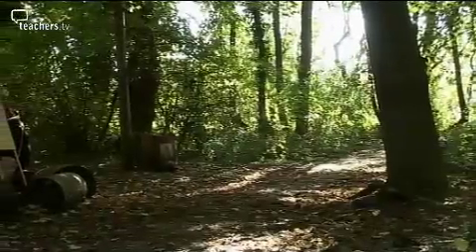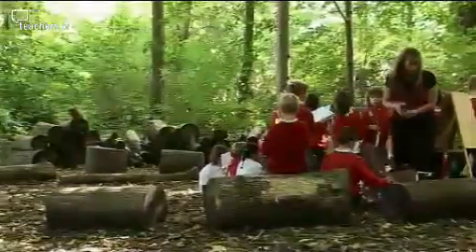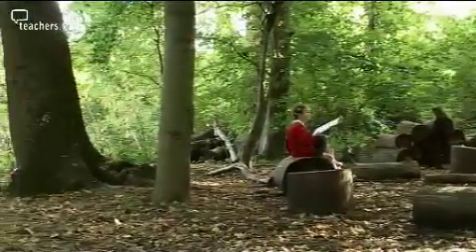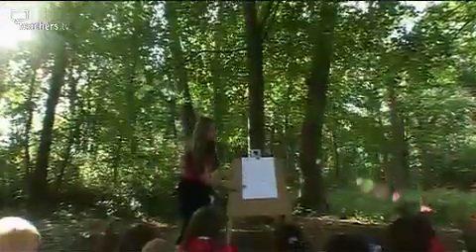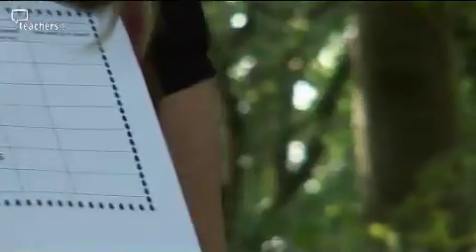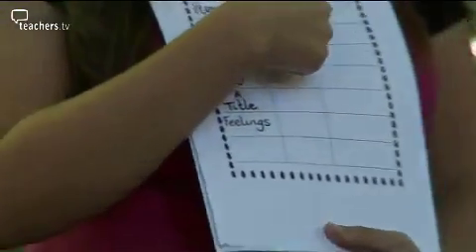As the children complete their maps, Jane introduces the final activity of the afternoon. They must assess each other's work against the criteria they decided as a group, doing this in pairs with their target buddies. Geography is your own feelings, your own journey, so everybody's map is all perfect — there was no right answer. But the thing I did want you to do was include the features we came up with before we started map making. If you think your target buddy has done their items really clearly, then you would put a big smiley face.